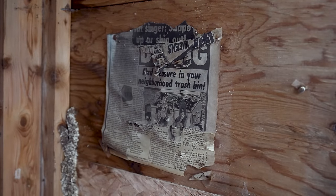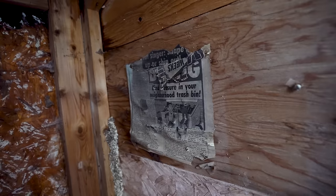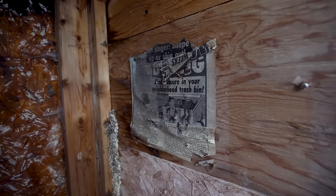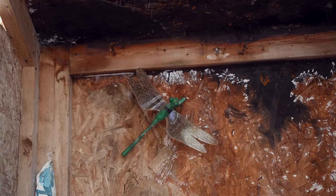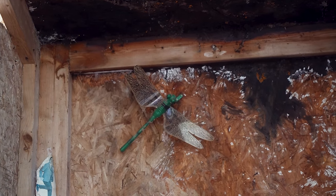Nice newspaper clipping if you want to read the newspaper — 'Find treasures in your neighborhood trash bin.' Classic Nova Scotian, that's what we do around here. I think this was supposed to keep things away, but I don't think it's done a good job.